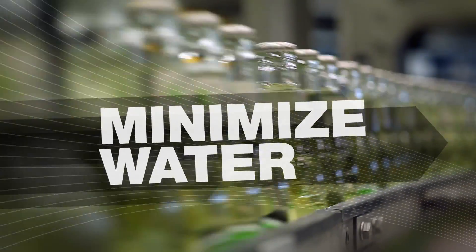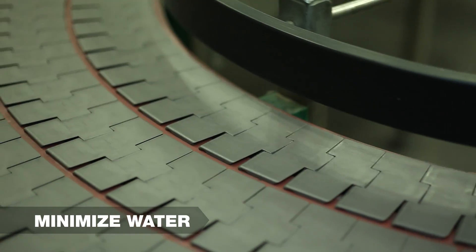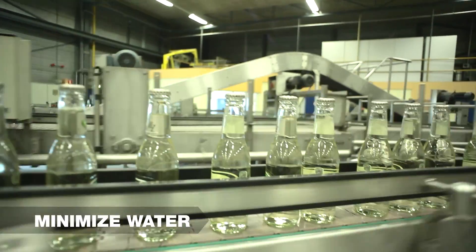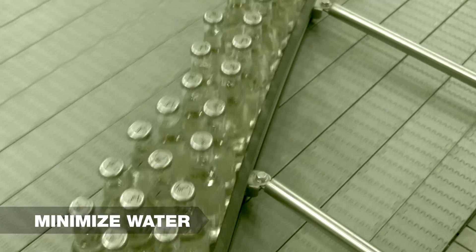Cut your water usage by reducing or eliminating the need for external lubrication. PSX material is suitable for glass, PET bottle, and aluminum can conveying at high speeds, where there is minimal or no lubrication.